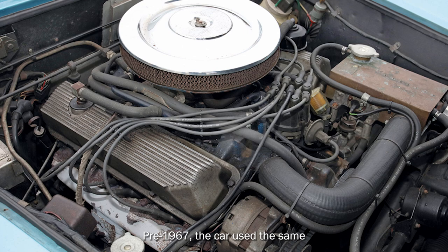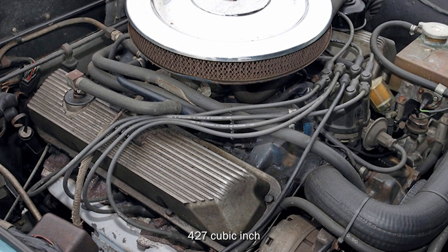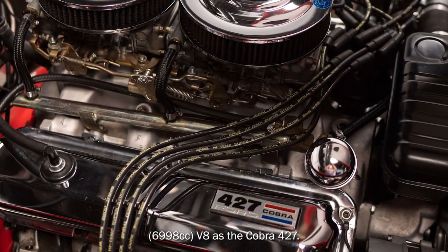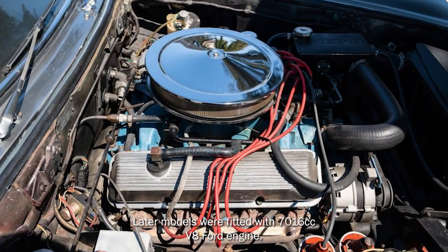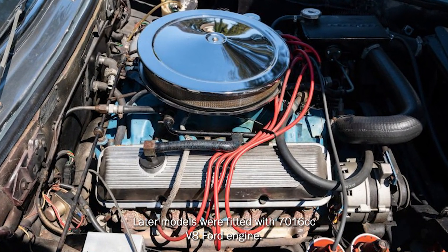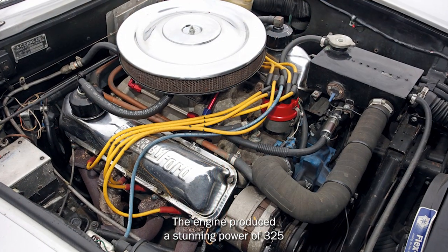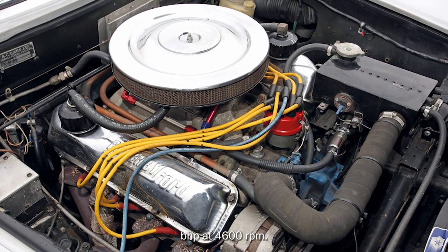Pre-1967, the car used the same 427 cubic inch (6,998 cubic centimeters) V8 as the Cobra 427. Later models were fitted with a 7,016 cubic centimeter V8 Ford engine. The engine produced a stunning 325 brake horsepower at 4,600 rpm.